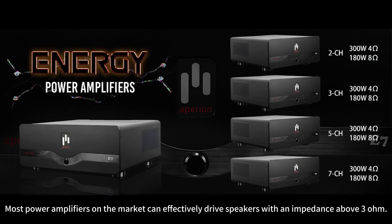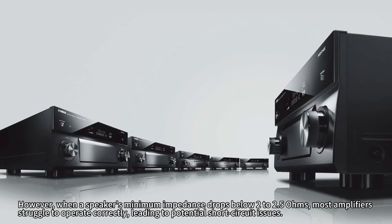Most power amplifiers on the market can effectively drive speakers with an impedance above 3 ohms. However, when a speaker's minimum impedance drops below 2 to 2.5 ohms, most amplifiers struggle to operate correctly, leading to potential short circuit issues.